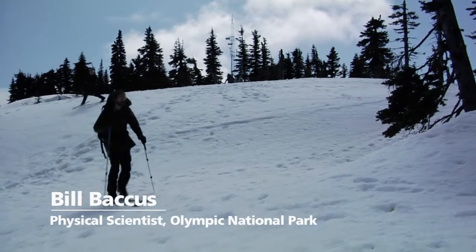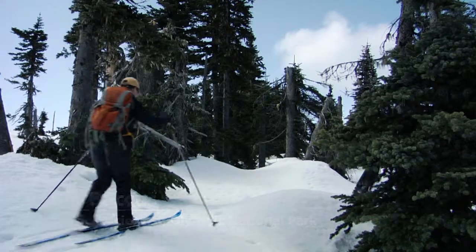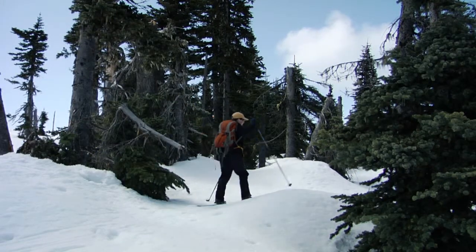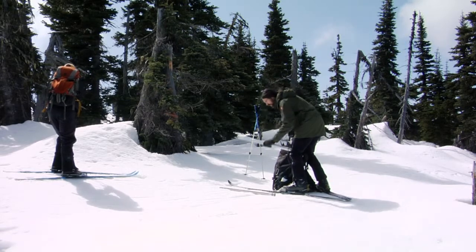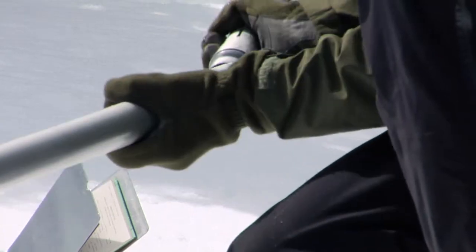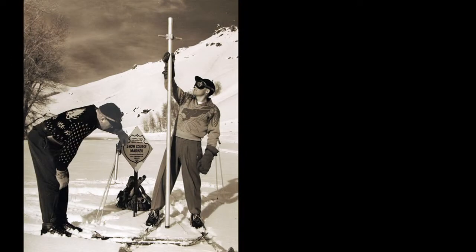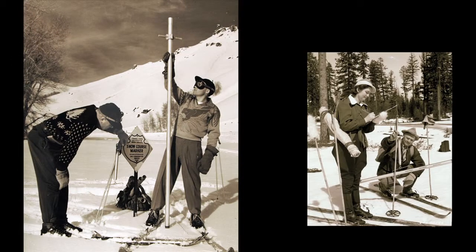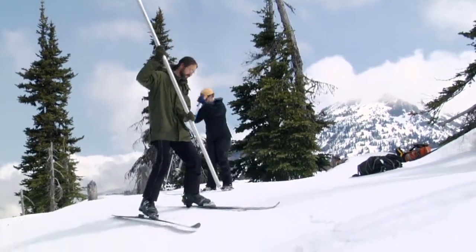I'm Bill Bacchus. I'm a physical scientist here at Olympic National Park. Today we're at Hurricane Ridge on one of our snow courses that we surveyed during the winter. What we're up here looking at is the snowpack — specifically how deep and how much water is held within the snowpack. Here at Olympic National Park, we started snow surveys in 1949. In the last 60 years, we've seen a marked decline in the snowpacks.